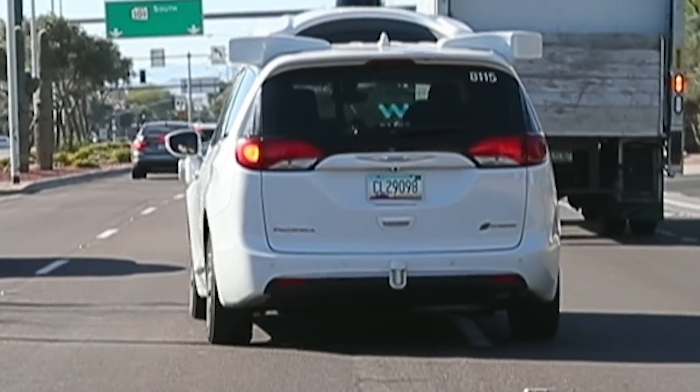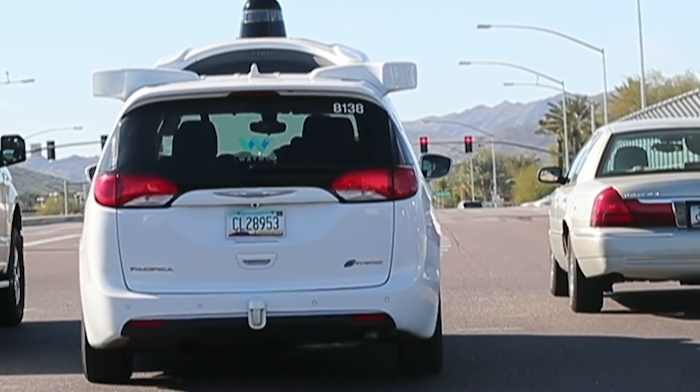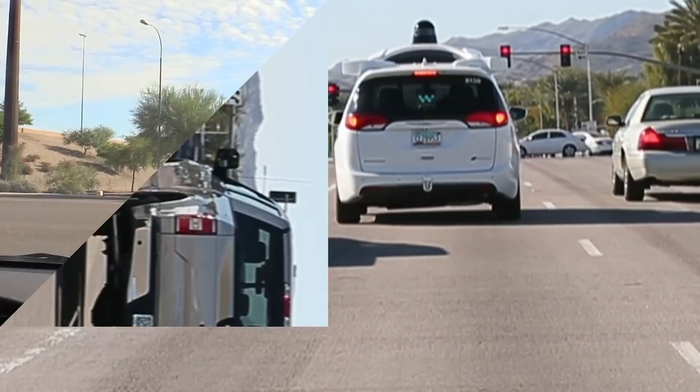We talked to one person who uses these vehicles around the East Valley. He said that they sometimes miss their turns — they're so hesitant. This one's harder to explain. Watch this little wiggle. Not sure exactly what's going on there, what the car thinks it's seeing or evading.